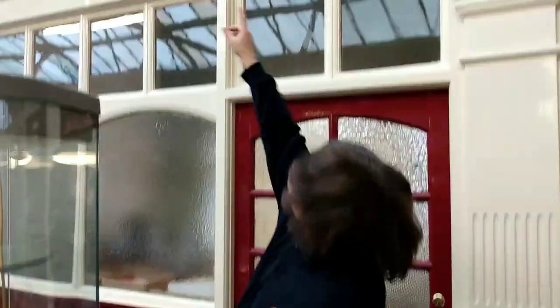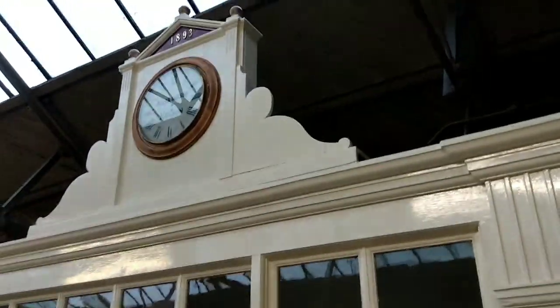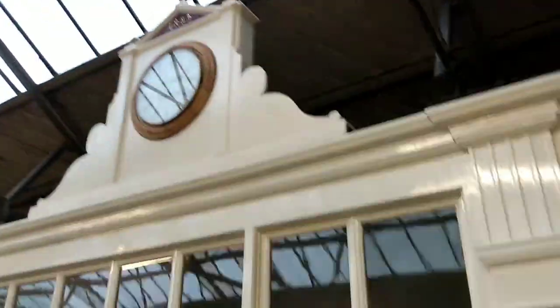These are all the original offices and we've just painted them in a station sort of maroon and cream. And you've made yourselves a clock — that's a nice bit of modelling. Perfect.